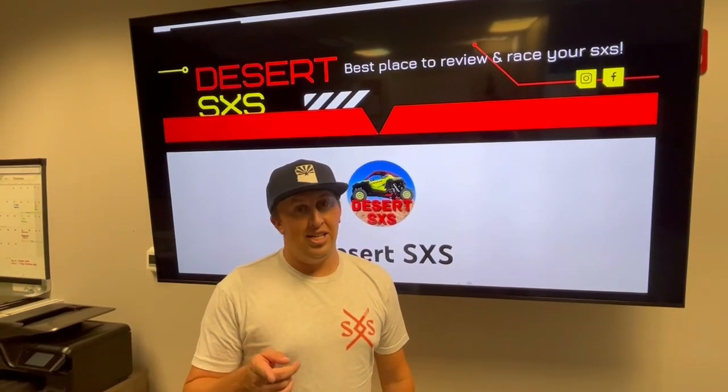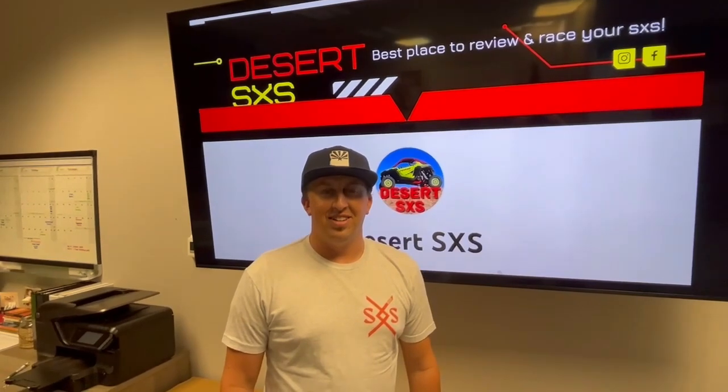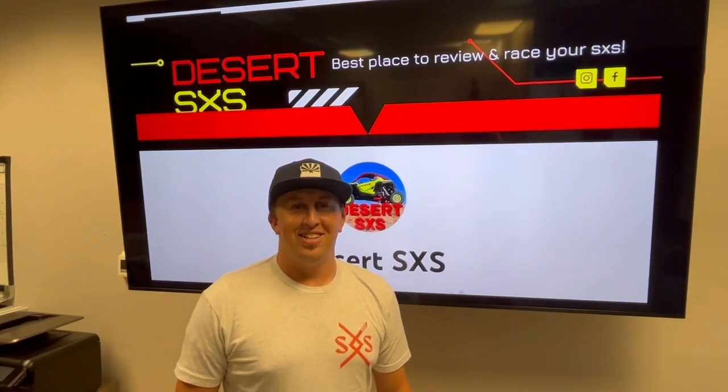And also an A-Team tool bag kit. All right, is there anything for fourth place? There's always someone in fourth place. Fourth place gets another A-Team tool bag kit. So everybody's getting hooked up.